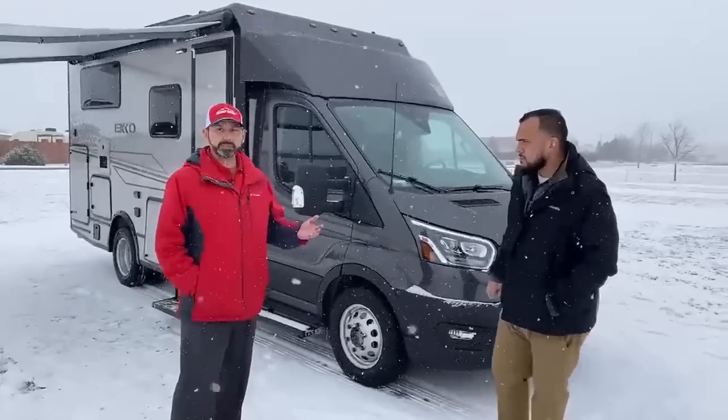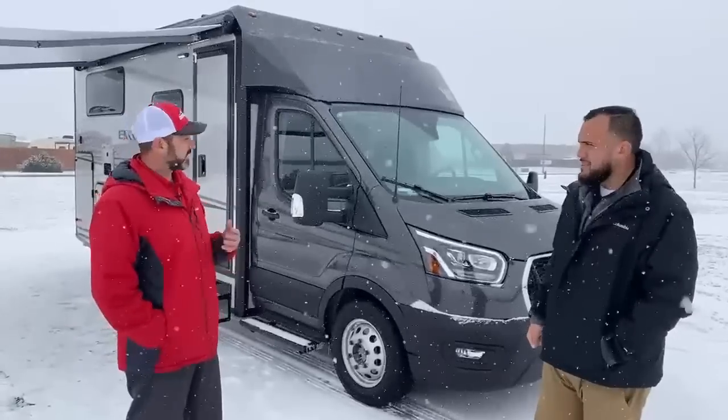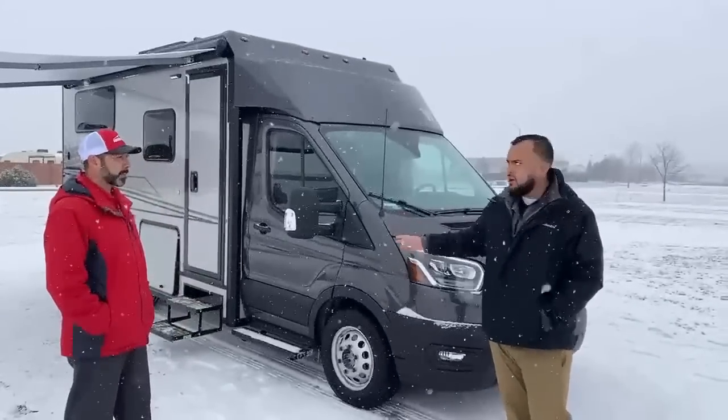On the safety features, we obviously have a lot of snow coming down today — or a little bit of snow for Colorado — but it's a four-season coach, so the safety features out here are definitely a big plus. And also, I forgot to say, this is an all-wheel drive chassis.